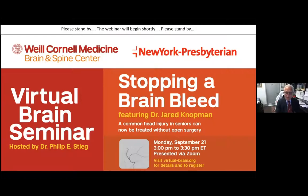So with great pleasure and without further ado, I'd like to introduce to you Dr. Jared Notman, who will go through his slide set. Thank you very much. Thank you, Dr. Stieg.